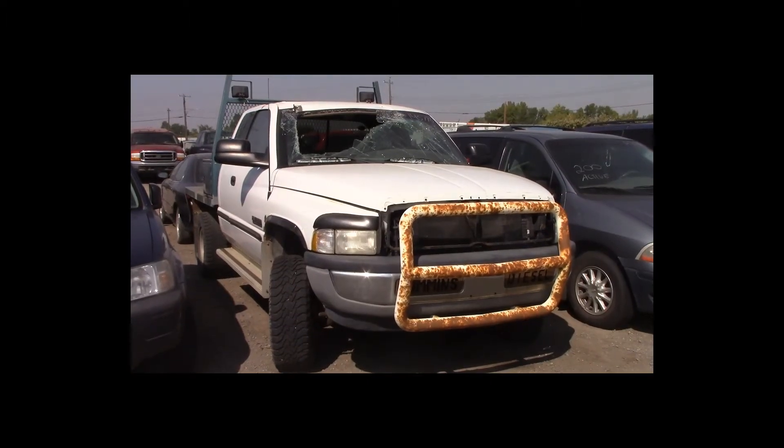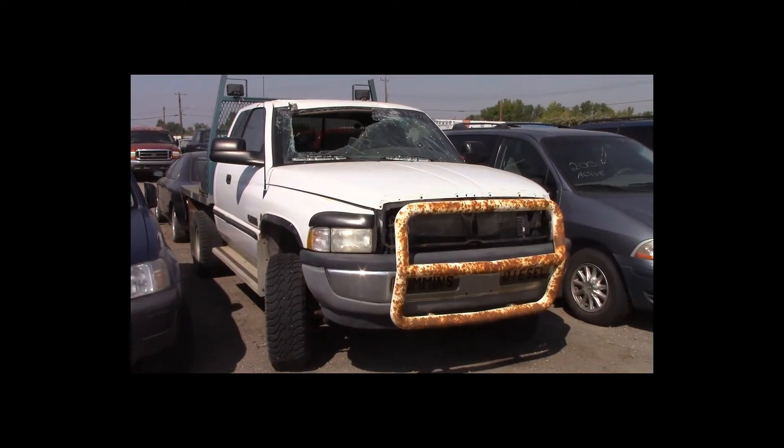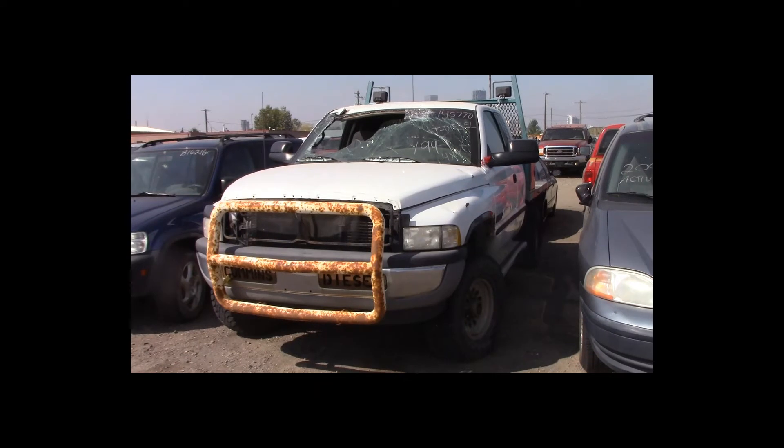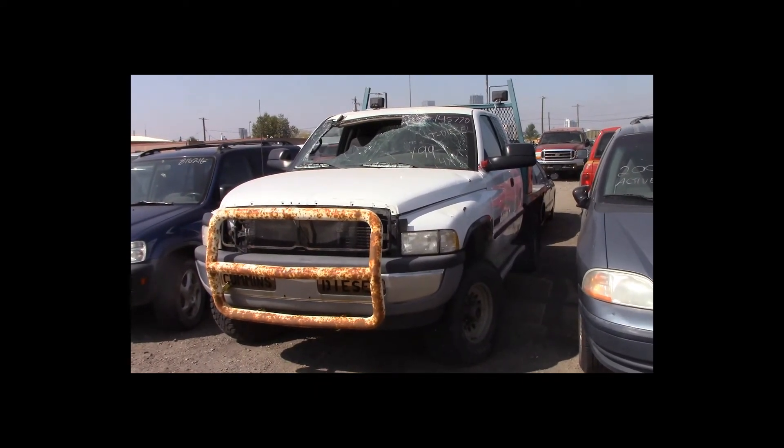Lot number 199 is a 1998 Dodge Ram 2500. This vehicle is a 4-door truck with a flat deck, Cummins turbo diesel and 4x4.